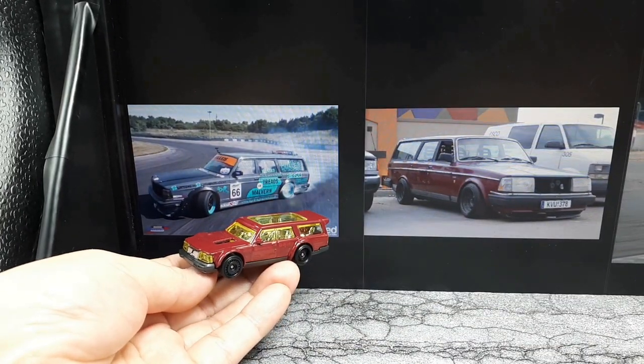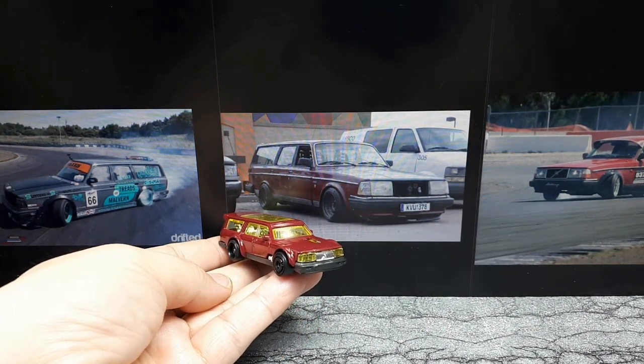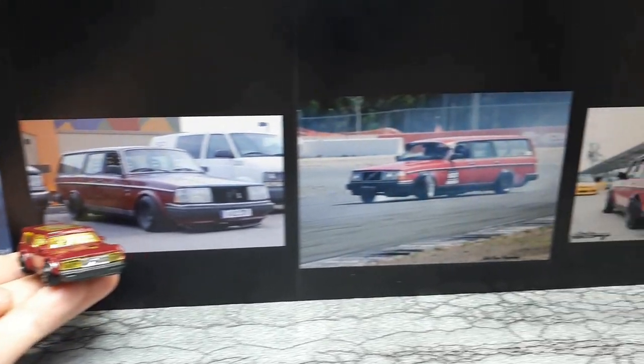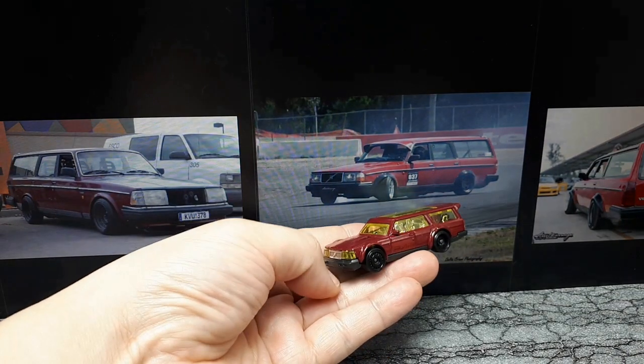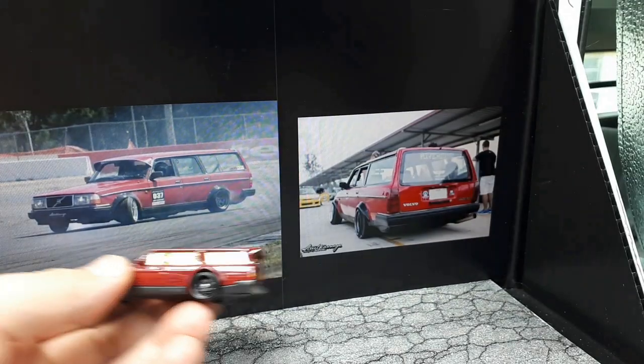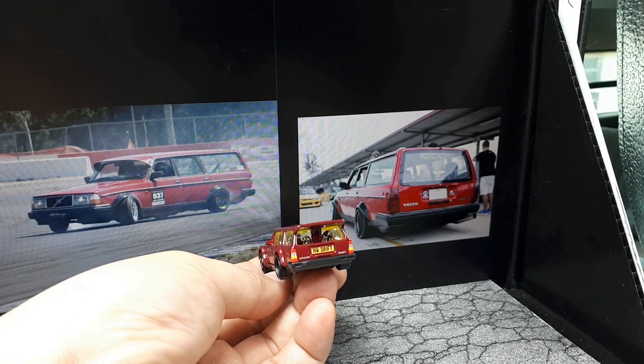Look at that thing. What I don't see is like a highly modified Volvo with exhausts coming out the side quarter panel, like this Hot Wheels here. This one's got a funky sunshade going on. But they all seem to be lowered with some really wide tires and fender flares and stuff.